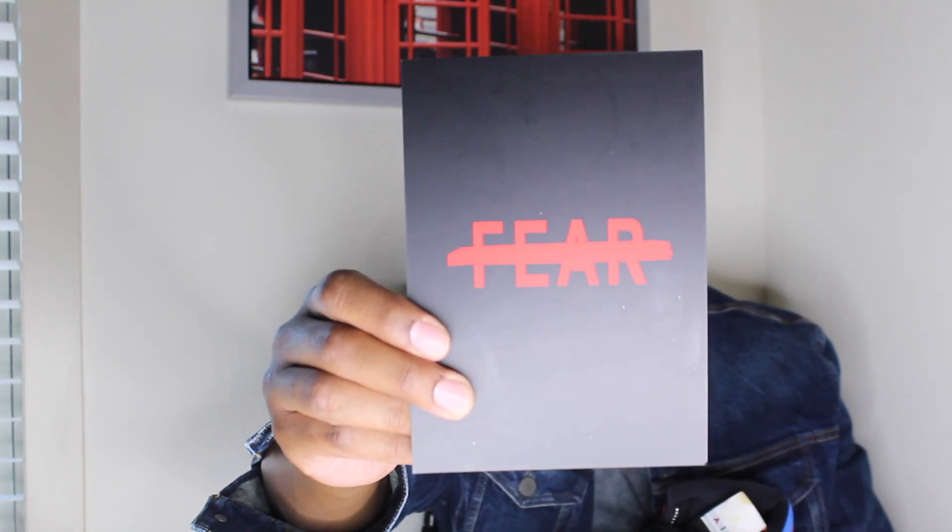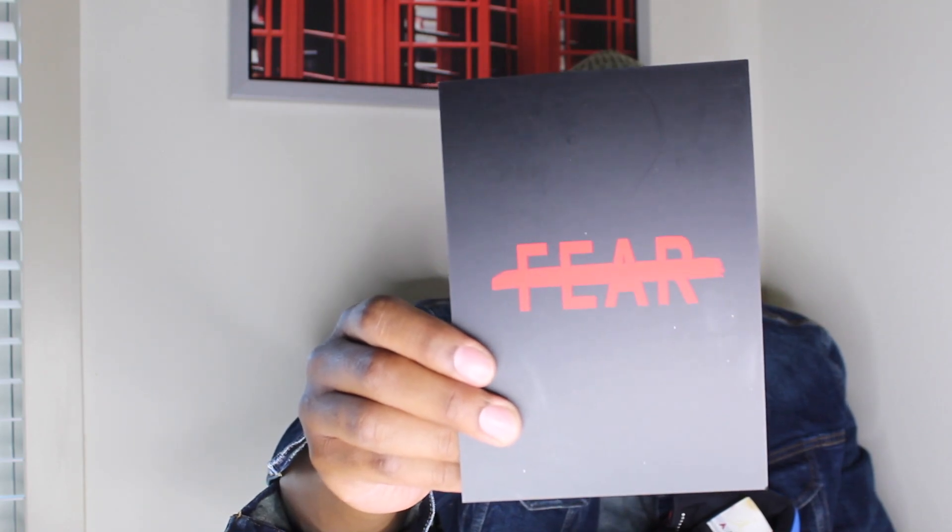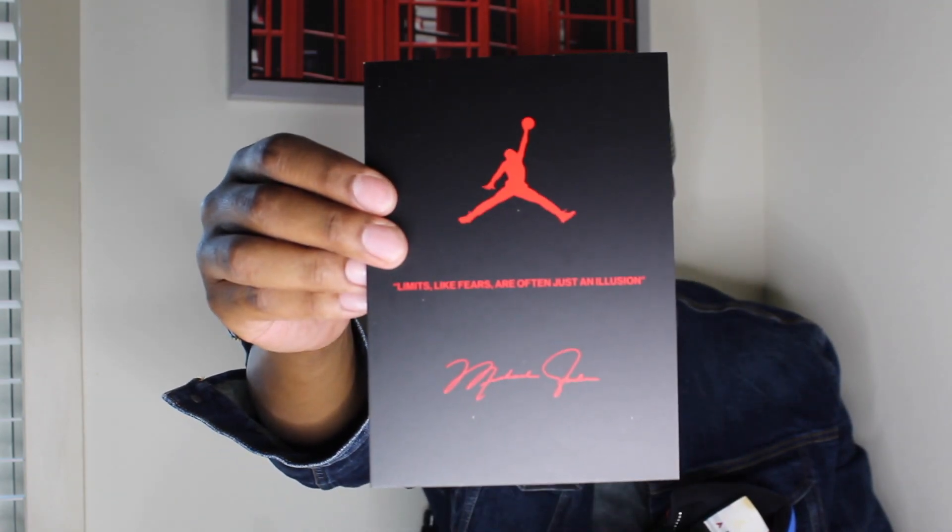It came with a little card. It has 'fear' on it right there, and on the back it says, 'Limits, like fears, are often just an illusion.' The paper inside the box says the same thing. The box is red — it's basically a reverse of the normal Jordan box — and it comes with a pair of white laces. Honestly, I like to match the laces up with the tongue, unless I'm feeling spicy.